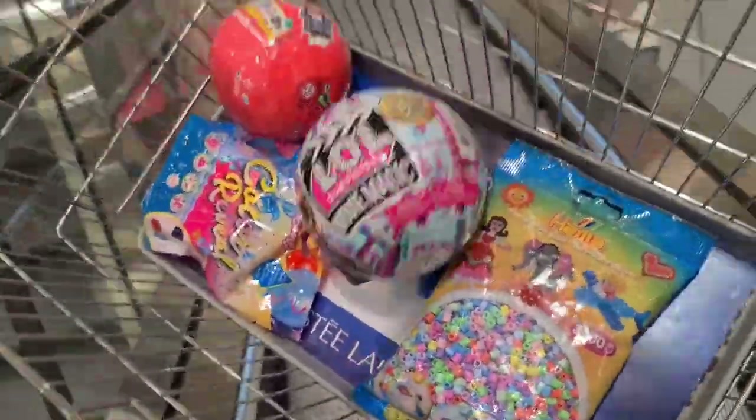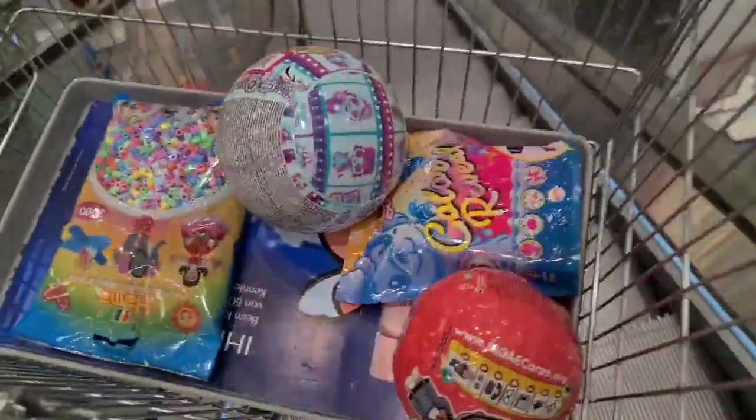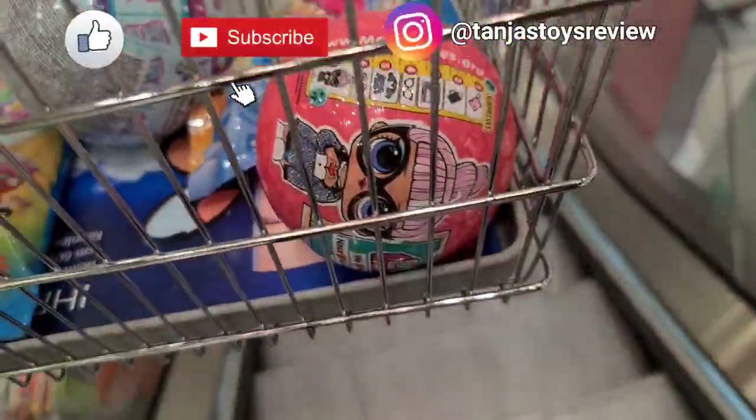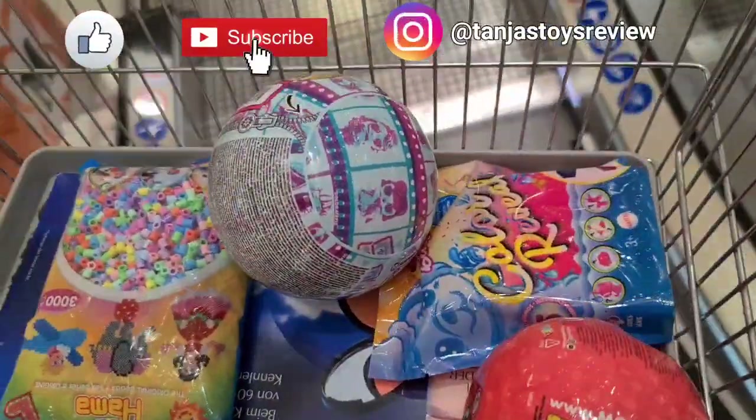I believe my toy hunt was a success! I can't wait to get home and unbox this. That was it for today guys — don't forget to like and subscribe and follow us on Instagram, and we will see you tomorrow. Bye guys!